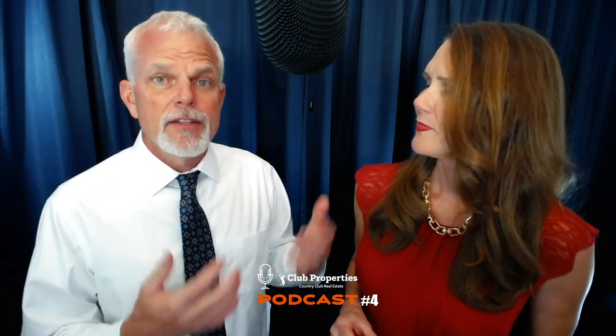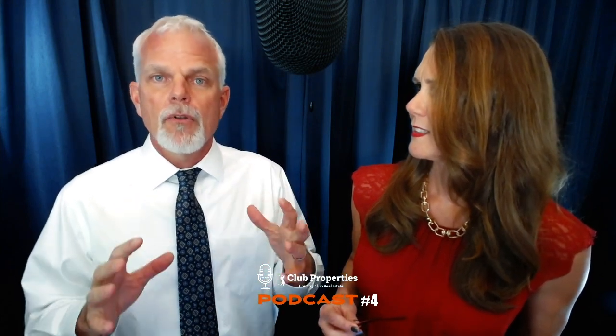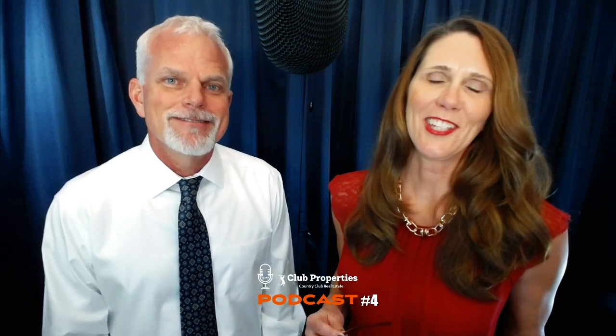Jeff and Jen Buck from Club Properties. To recap: today we talked about three wonderful clubs — Gulf Harbor Yacht and Country Club, Audubon, and Pelican Preserve. We think you'd do fine in any one of those properties. So get your checkbooks, come on down. Jeff and Jen Buck from Club Properties — we're so glad you're here. Thank you very much.